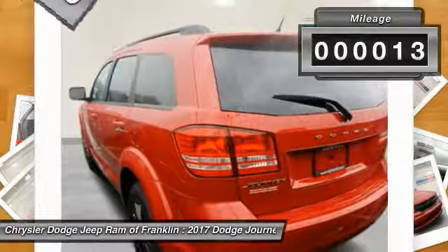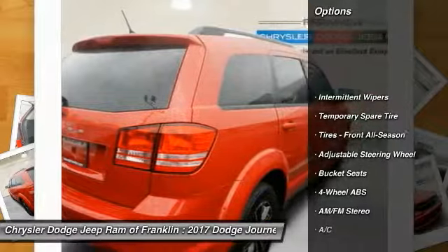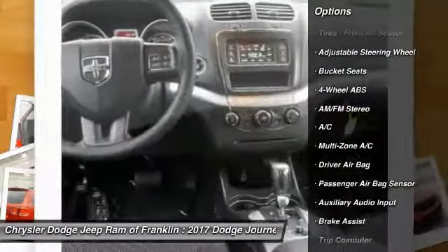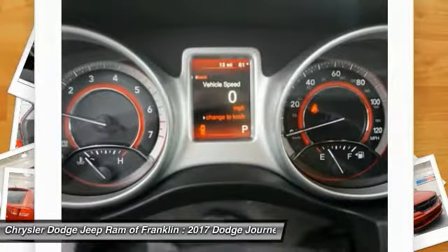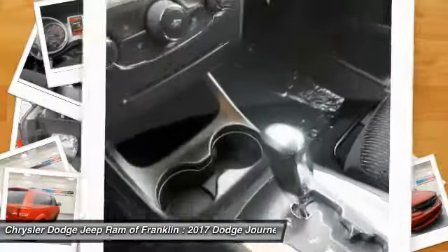This vehicle has less than 100 miles. Here are some of this vehicle's great options: steering wheel audio controls, traction control, keyless entry, stability control, power steering, adjustable steering wheel, driver airbag, four-wheel disc brakes, aluminum wheels, and cruise control.